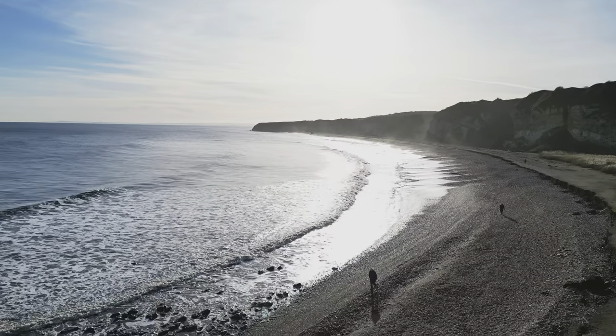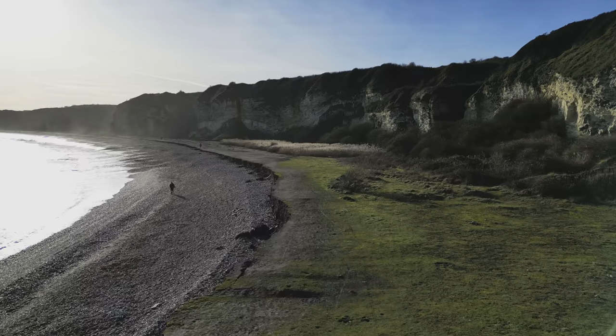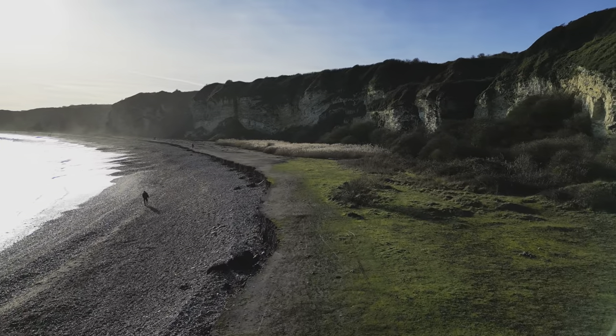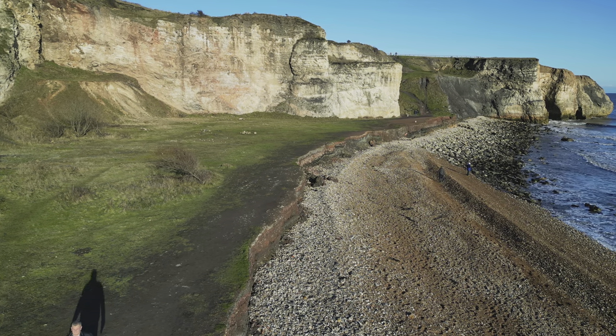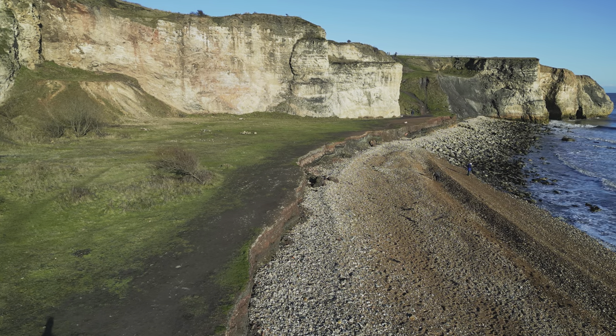After we headed down Billy Goat's Trail, we then headed along the beach towards the steps at the other end, which we were going to ascend, and then head back along to the car park. For January, the weather was lovely.